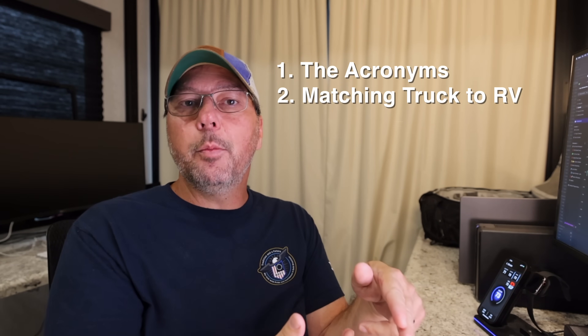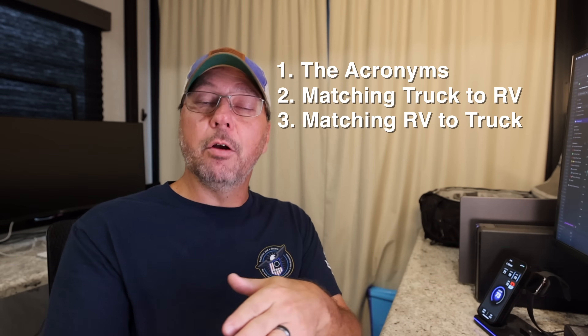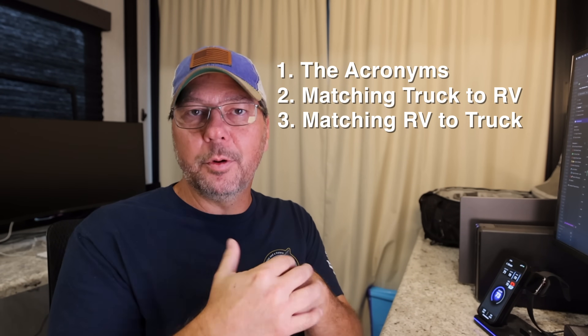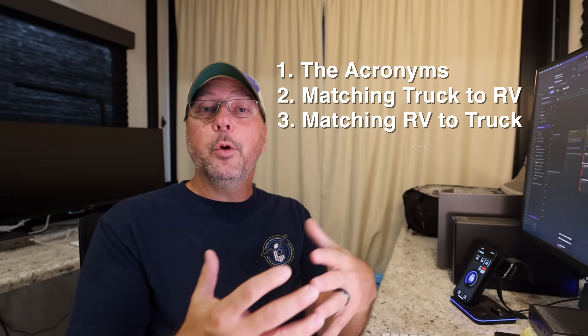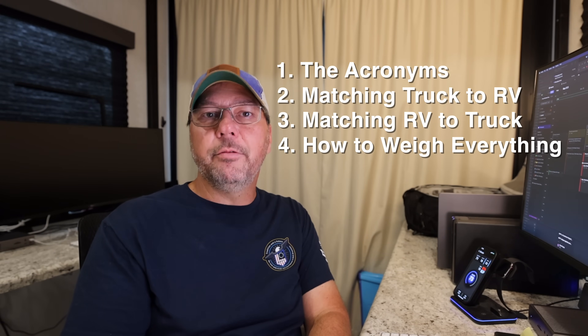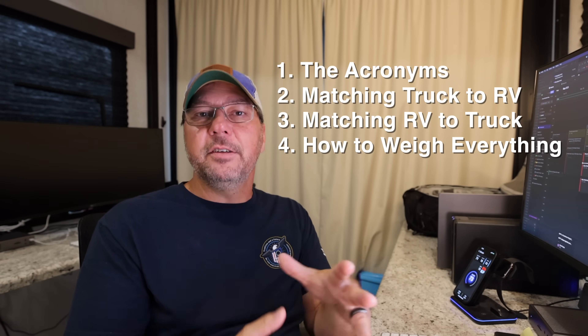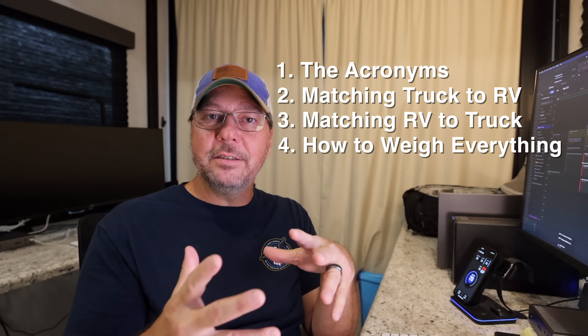Then we're going to talk about how to use those numbers to pick the right truck for a particular RV. We're going to flip it and talk about how to pick an RV if you already have the truck — taking this from both angles with real world examples. Then we're going to talk about how to weigh your RV properly for a fifth wheel and calculate all those crazy acronyms to see if you're towing safely.